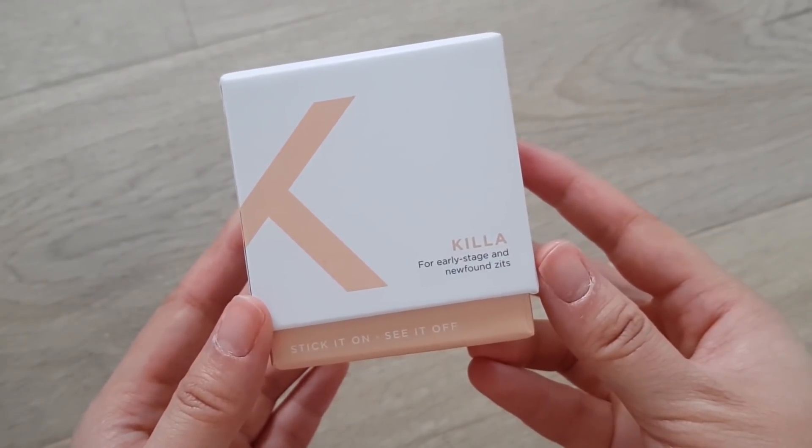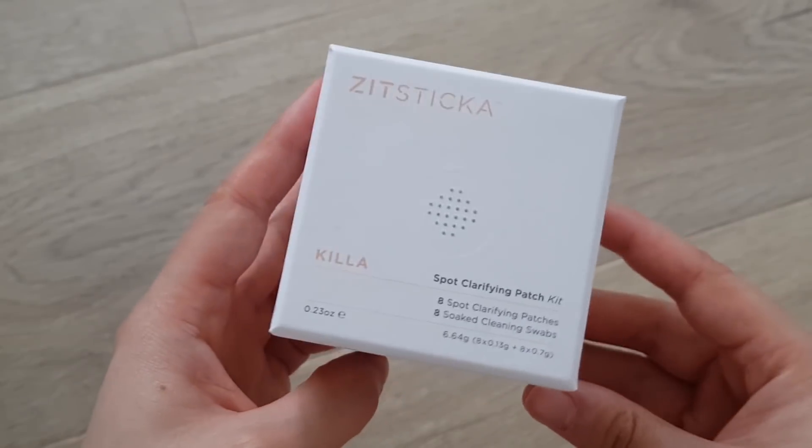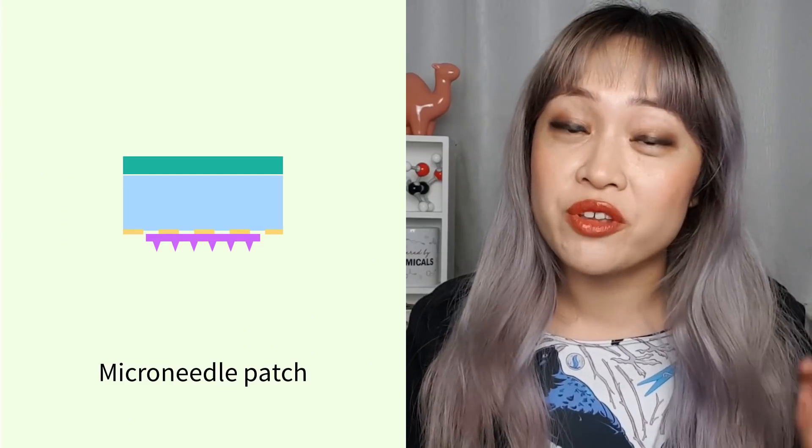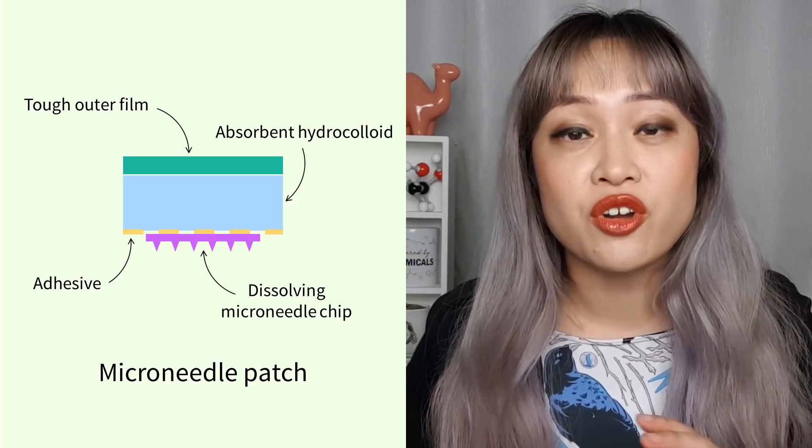Let's start with the Killer Patches. These are micro dart patches that are designed for pimples that are a bit too deep for regular topical spot treatments to get to. They have a chip with tiny spikes or darts as they're officially called, and this is stuck to a hydrocolloid bandage. The darts have active ingredients in them, and when you put it on your skin the darts sink a little bit into your skin, then they dissolve and that delivers the active ingredients deeper into your skin, closer to where they need to be to deal with the pimple.